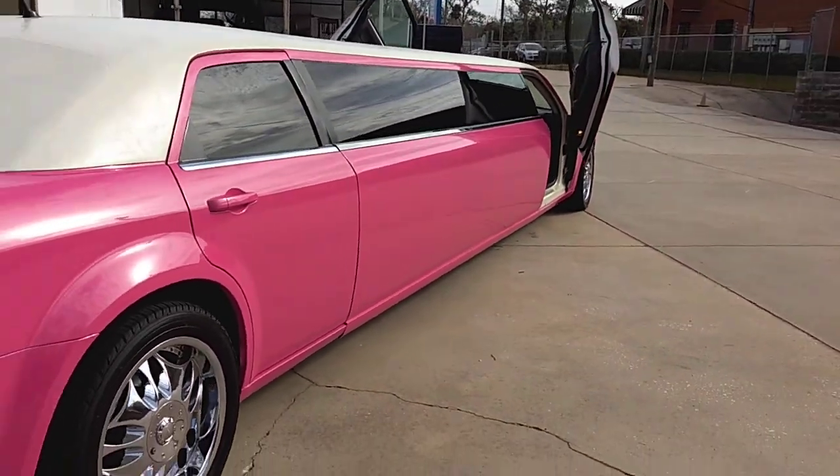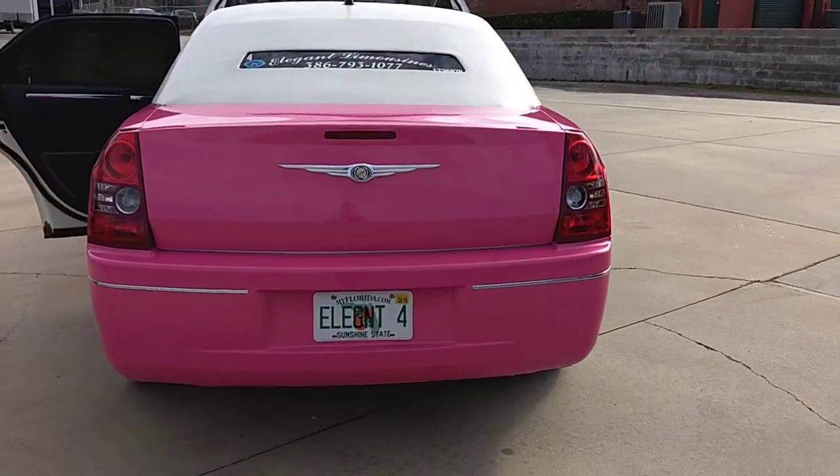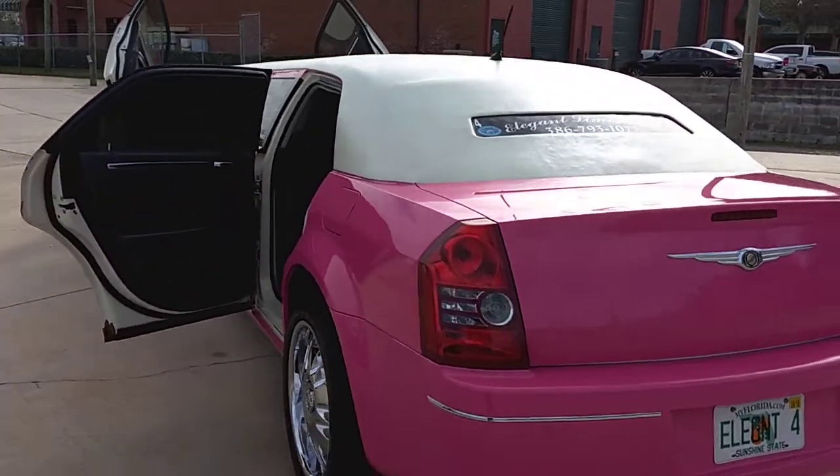In the evening we have neon lights that light up underneath the vehicle. It also has strobe lights front and rear, sure to make a statement anywhere it goes.